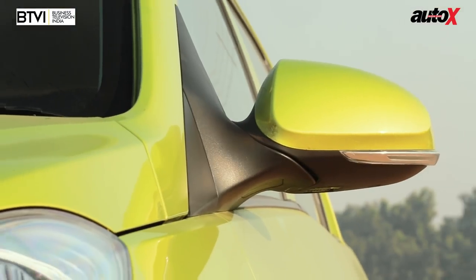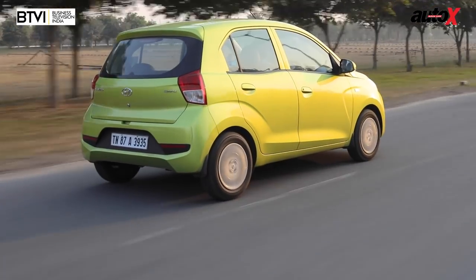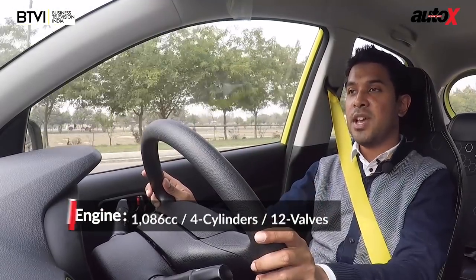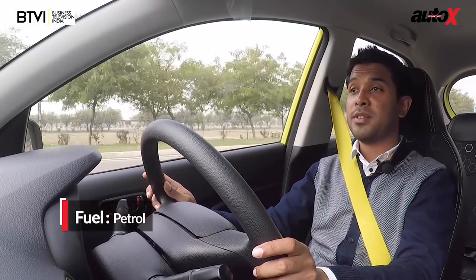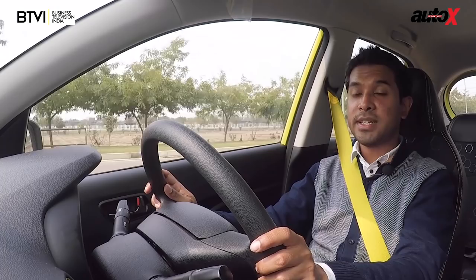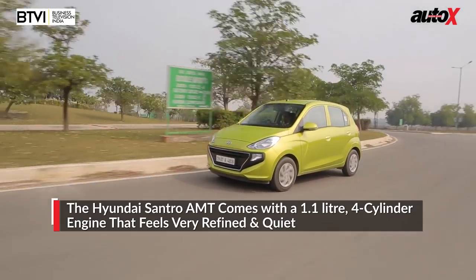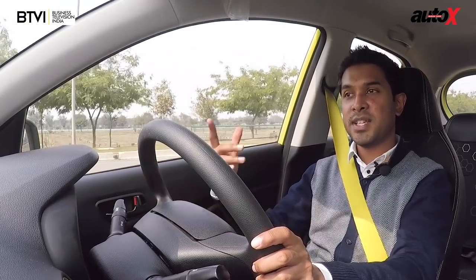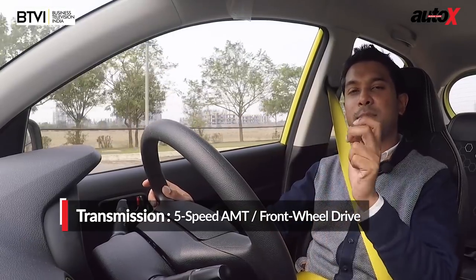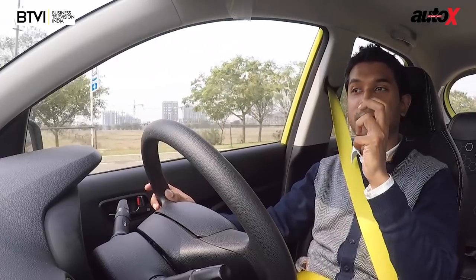Unlike the other two cars, the Santro is powered by a 1.1-litre engine rather than 1.2-litre, but don't be fooled — the Tiago's is a three-cylinder while the Santro's is a four-cylinder unit. In fact, this 1.1-litre four-cylinder engine was used in the very first Santro, but Hyundai has heavily reworked it — it's a lot more refined, very smooth, very quiet, and fuel efficiency has improved too. The engine could have done with a little more zest at the low end, but the mid-range is where its power band really shines.